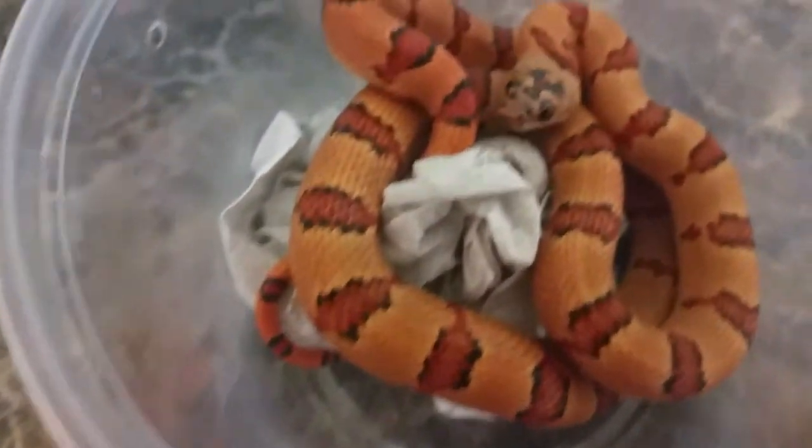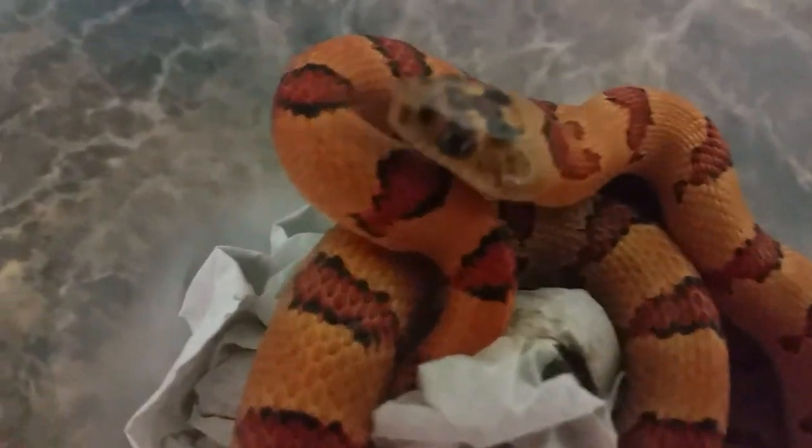The nice thing about king snakes is these guys do not refuse meals — they are great eaters. Our last one came in a little bit larger than the rest but once again has another wonderful color.